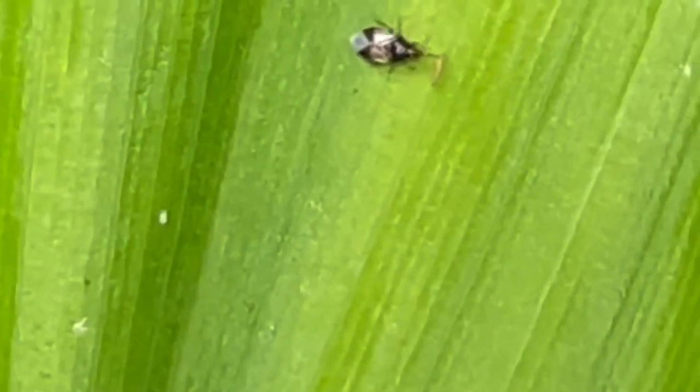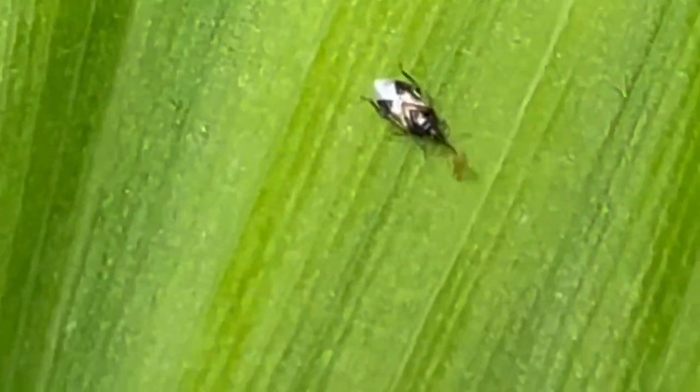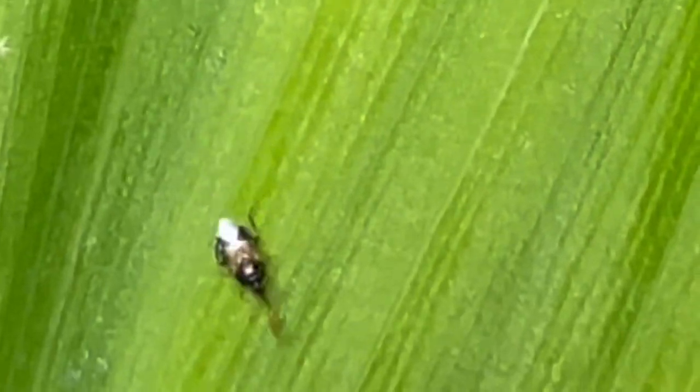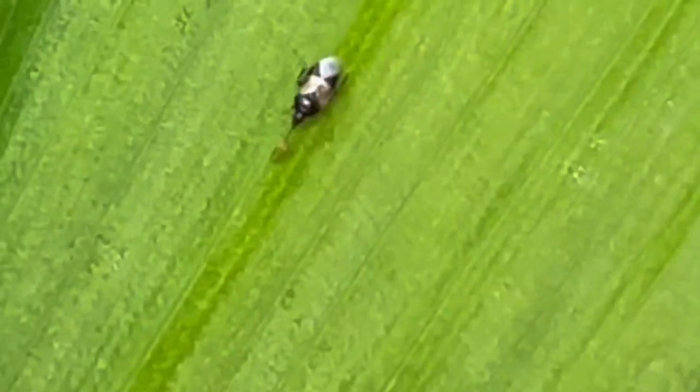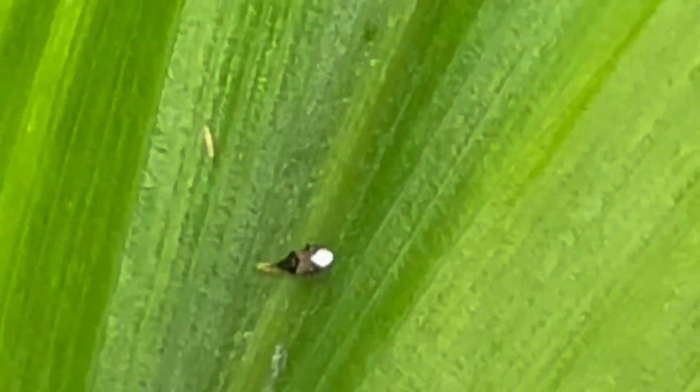Nature's Good Guys here, sharing this video from a customer of our Orius insidiosus, also known as the minute pirate bug. This predator is primarily used to control thrips, and that is what you're witnessing in this video. Larval and adult stages of this beneficial bug are predatory, and an adult can consume as many as 80 pests per day.